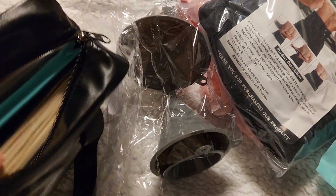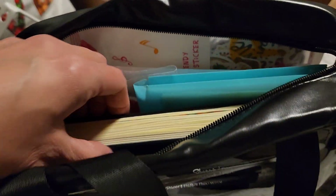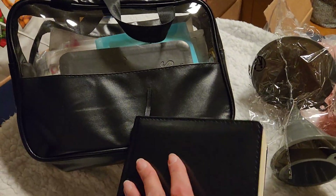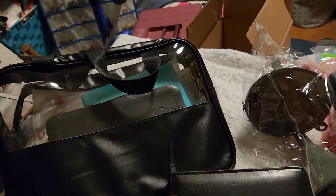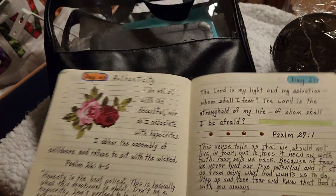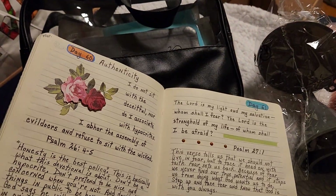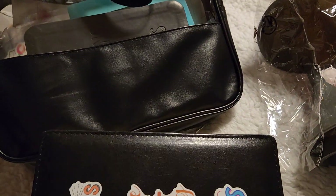The last thing I got was this clear makeup bag, but I didn't get it for makeup. I got it for my devotional book and my writing book, which I do every morning — I take it on the train and work on it, along with some stickers. If you look at my Instagram account, I've been working on my devotional since the start of the year. Instead of carrying it in a big bag, I can just put it all in here.